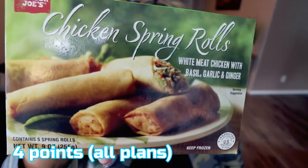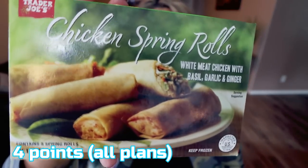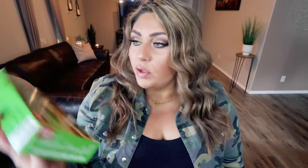The next item also comes from Trader Joe's and this is new to me. These are their chicken spring rolls — white meat chicken with basil, garlic, and ginger. These are so good. This is the second box I've purchased in the last couple of weeks. I popped these into my air fryer and they are such a great snack, meal, or side dish. They're really delicious — low calorie, low point, and give you that whole Chinese food vibe without being fried in grease.